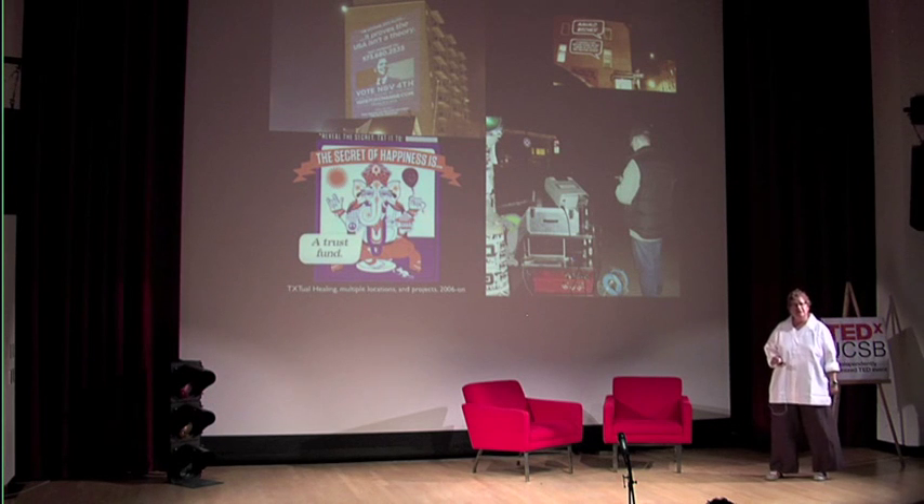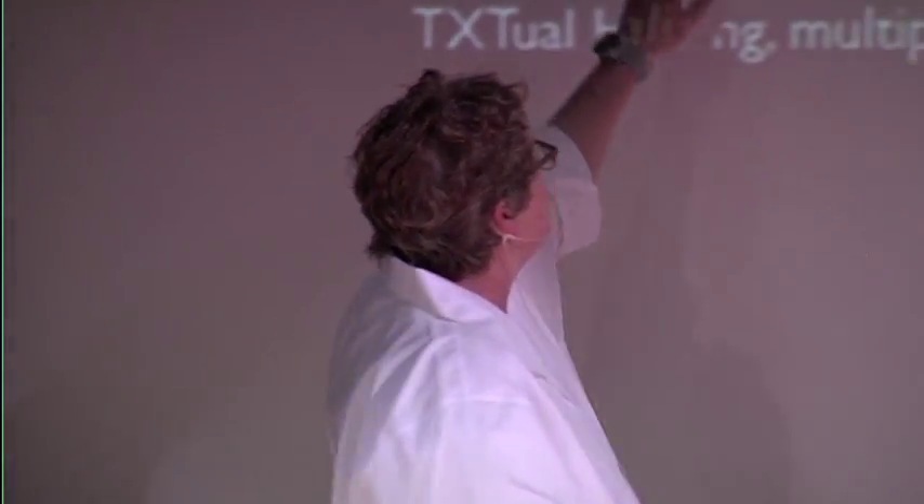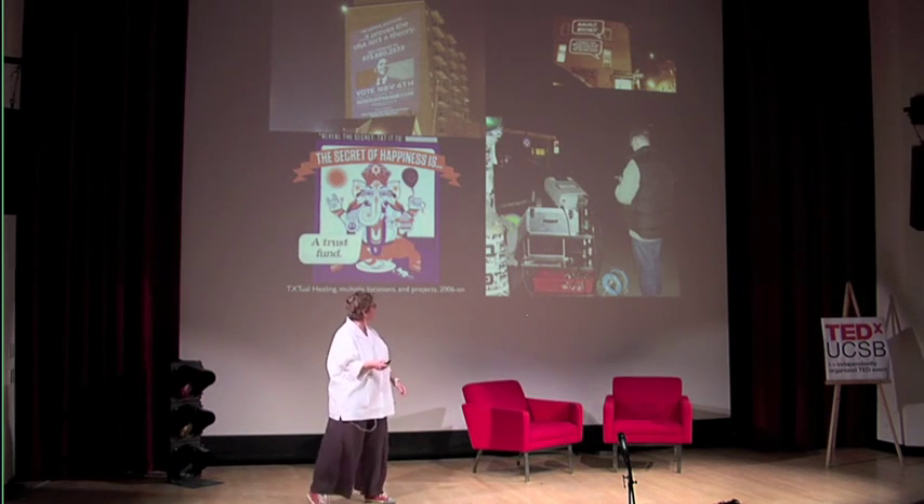And some projects not only invite participation, but actually need participation in order to function. So these Textual Healing folks — which I'm confident is a play on the Marvin Gaye song — make works that are projected live outside and take content that's texted to them by anybody in order to kind of fill in the blanks or fill in the speech bubbles. And sometimes it's pretty dumb, but other times it's not.